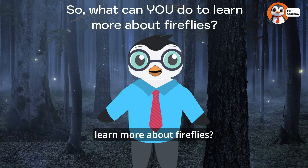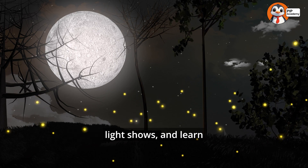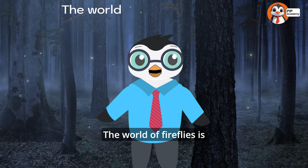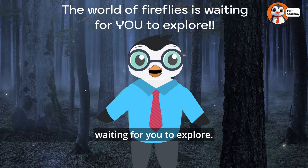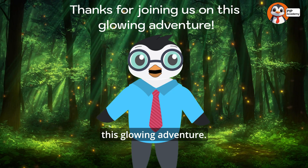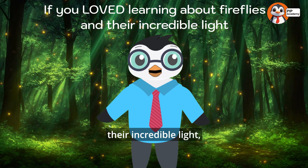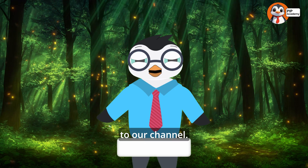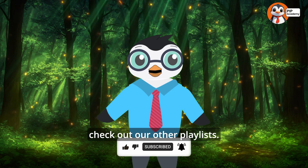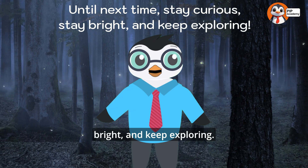So what can you do to learn more about fireflies? Go outside at dusk, watch their magical light shows, and learn about their habitats. The world of fireflies is waiting for you to explore. Thanks for joining us on this glowing adventure — if you loved learning about fireflies, make sure to subscribe and check out our other playlists. Until next time, stay curious, stay bright, and keep exploring!